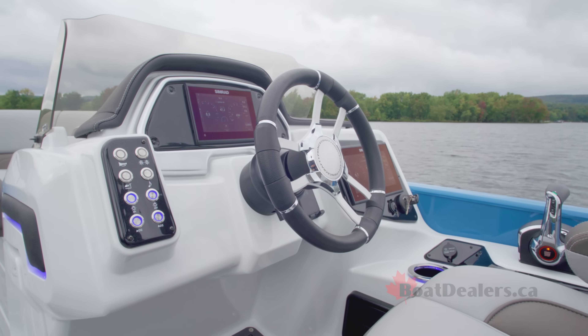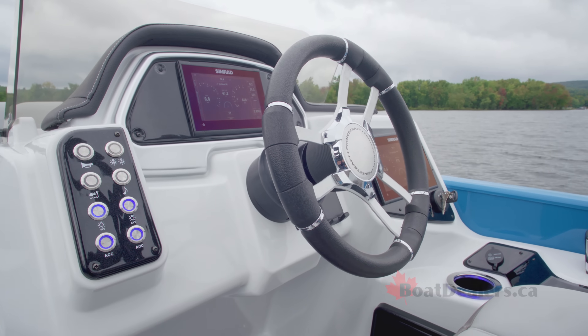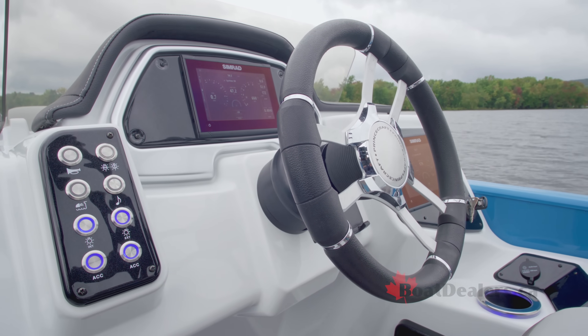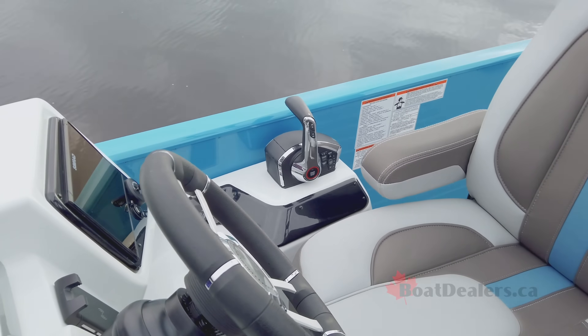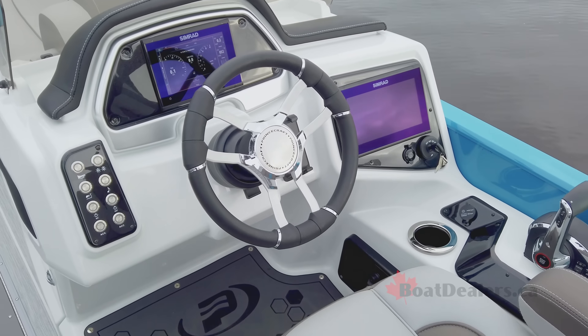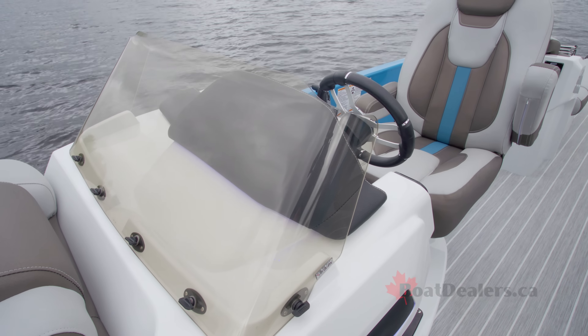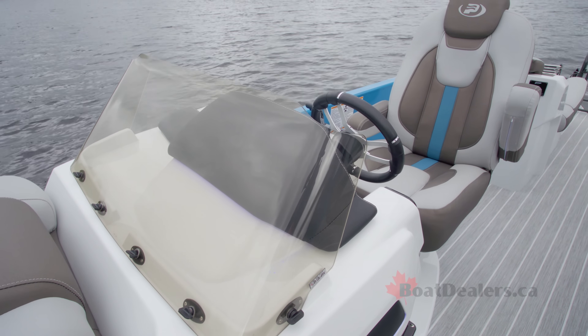The helm station on our test boat is absolutely beautiful — it's got almost an automotive style feel to it. We've got a raised fiberglass helm, a beautifully padded footrest with the Princecraft logo embossed in it, push button toggle switches, a wireless smartphone charger, lots of LED lighting in and around the helm station, all of it very ergonomically designed.